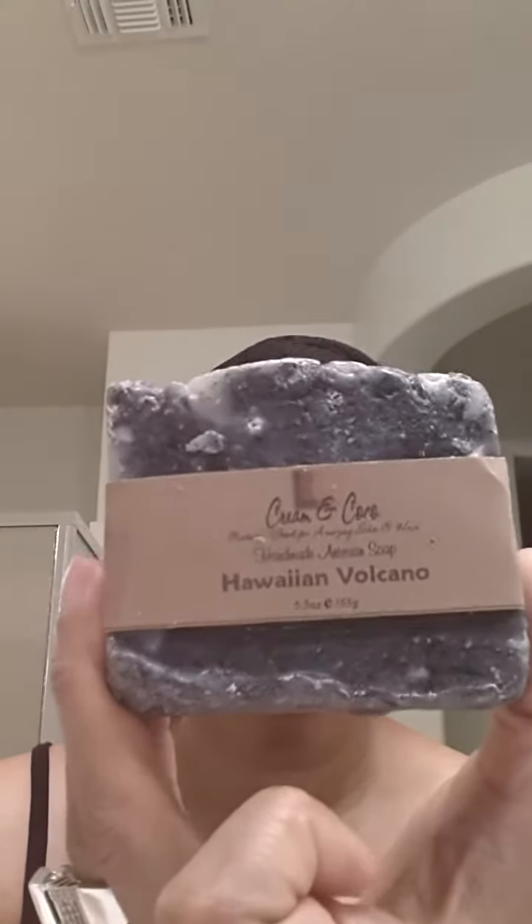Hey, my Naturalistas! I just want to check in to show you a few things that I got in the mail today — my Cream and Cocoa Body Bath Bars. I got the Hawaiian Volcano, and I bought this for my face. I did not buy this for my body, but I might just cut it in half and use it on my body as well, so I will use half on my body and half on my face.